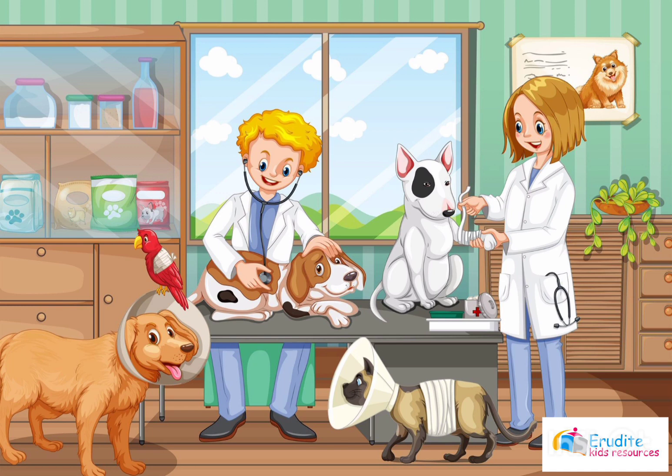Now can you tell me where these animals and people are? Where are they? Are they in the market? Are they in the living room? Are they in the park? Or are they in the vet shop? It's the vet shop! Way to go!